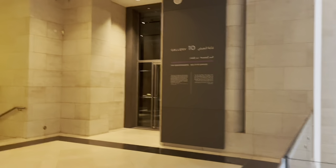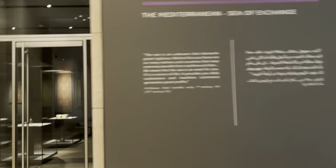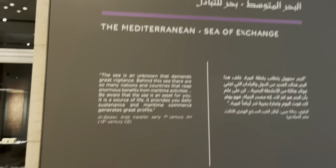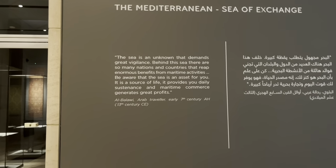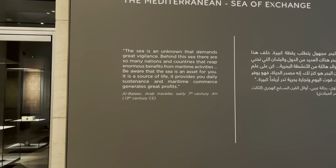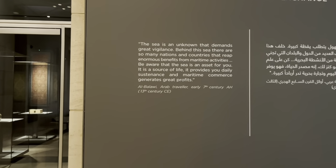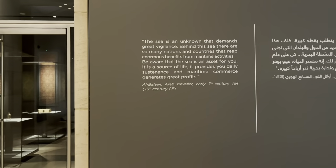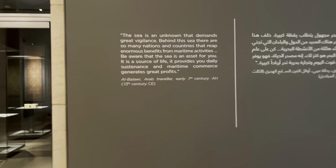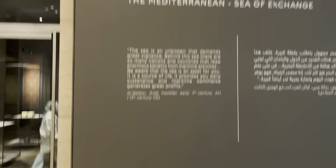Here is Gallery 10, where I'm going to start my tour of the exhibits. It's the Mediterranean Sea of Exchange. The sea is an unknown that demands great vigilance. Behind this sea there are so many nations and countries that reap enormous benefits from maritime activities. Beware that the sea is an asset for you — it is a source of life, it provides daily sustenance, and maritime commerce generates great profits. That was from the 7th century AH, or the 13th century CE, by an Arab traveler. Let's go and have a look at what exhibits await.